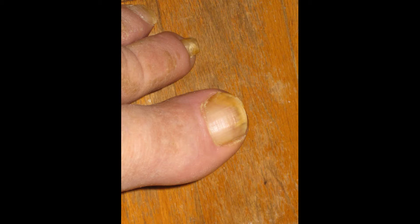So the Zetaclear is working really well for me. Probably in two more months, I'll be able to clip that fungus all the way up and I'll have a clear nail.